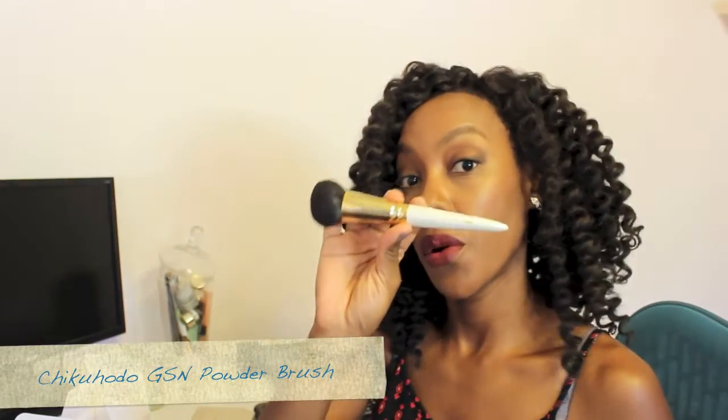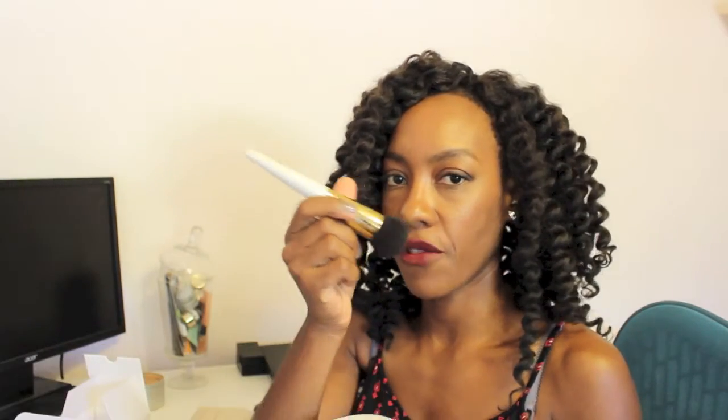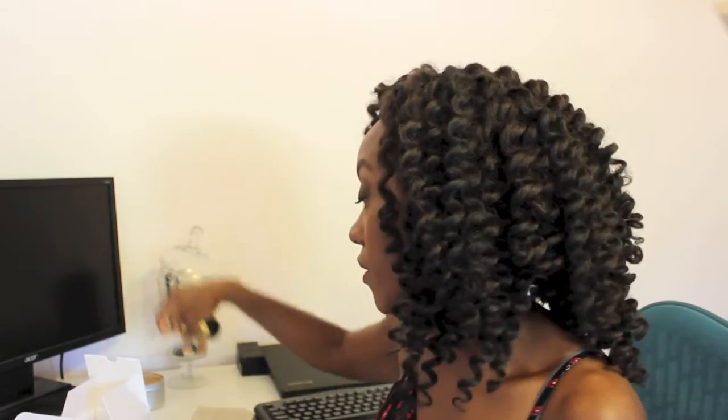And I just absolutely love it. It has a little bit of color to it, but when you just buff it into the skin it's perfect — especially when I use it with my Chikahudo powder brush from the GSN line. Amazing. I've raved about this brush over and over and will continue to do so. You just put it on and it's so soft and so lovely. I love Chikahudo brushes. They are an investment — you're going to pay out the nose for that sucker, but totally worth it.